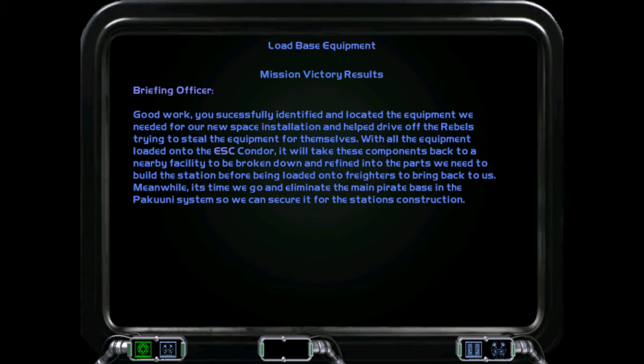Meanwhile, it's time we go and eliminate the main pirate base in the Bakuni system so we can secure it for the station's construction.